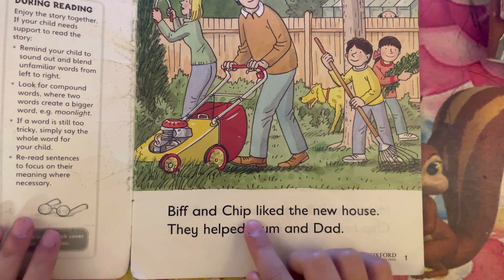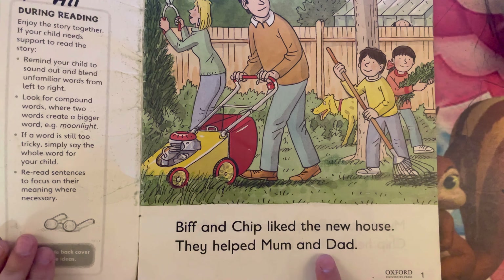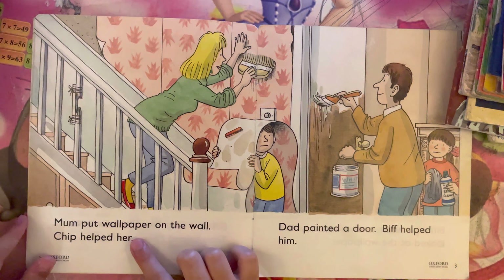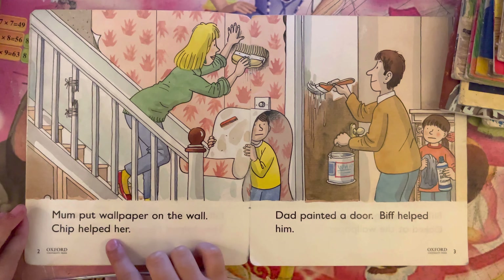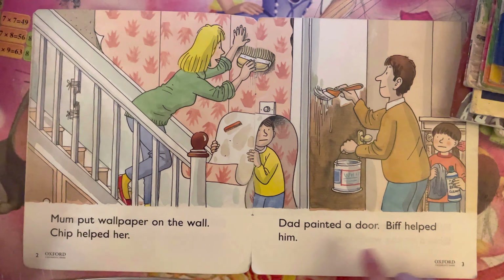Biff and Chip liked the new house. They helped mom and dad. Mom put wallpaper on the wall. Chip helped her. Dad painted a door. Biff helped him.